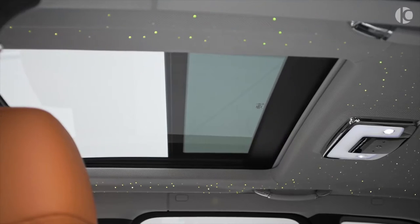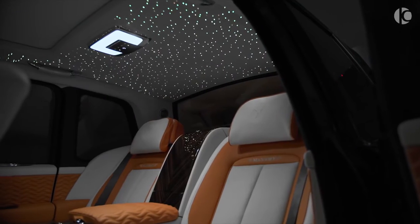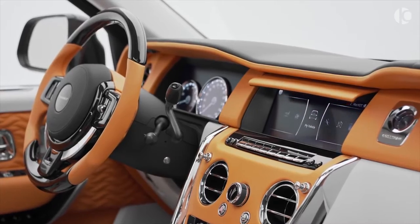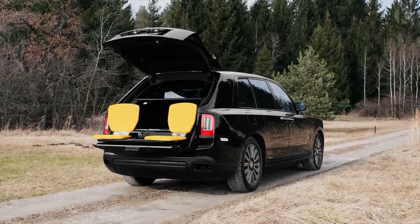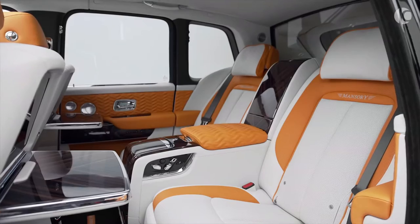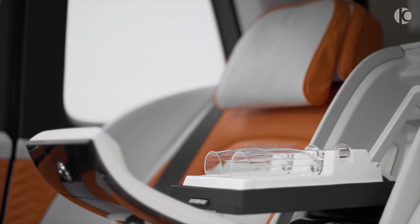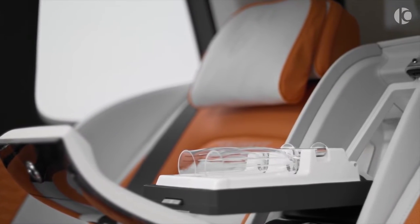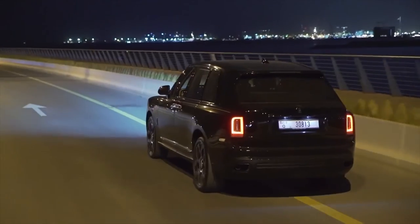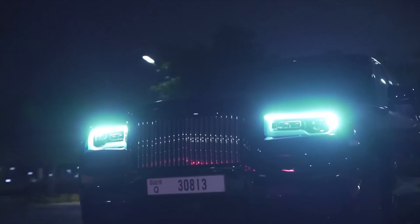Although the Cullinan is fitted with an endless list of features, some noteworthy ones include a starlight headliner, custom dashboard inlays, and a set of two retractable picnic seats in the trunk that may not be as comfy as the main seats, but they do add a touch of sophistication. Available in two trim levels, the Cullinan has a base price of almost $350,000 that can be stretched endlessly by opting for a wide variety of custom modifications offered by Rolls-Royce.